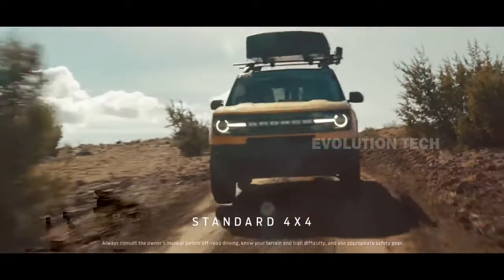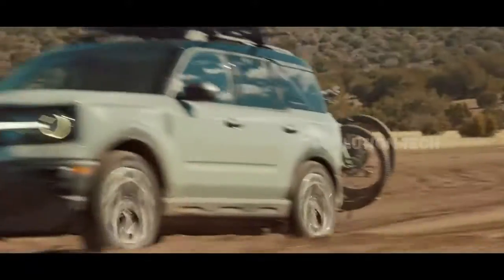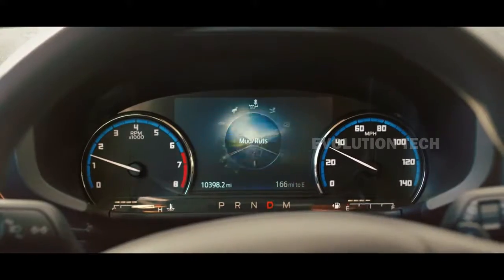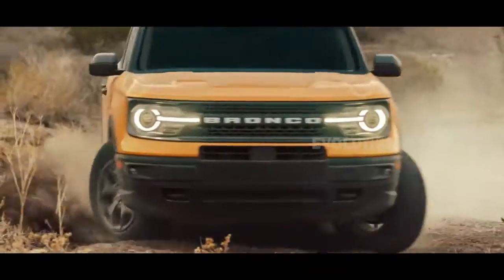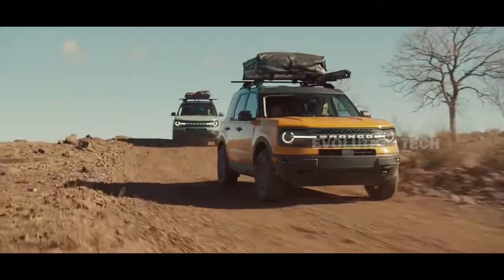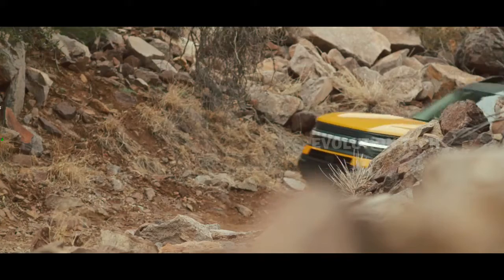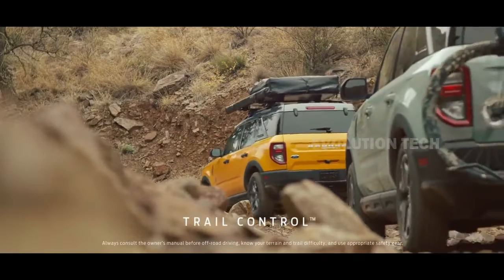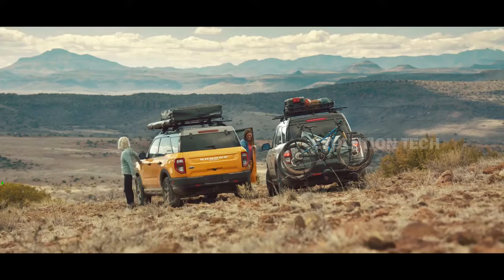It gets a legit body-on-frame construction, standard 4x4 drive, and adventure-ready two- or four-door designs. The basic 2.3-liter EcoBoost inline four-cylinder engine produces 270 horsepower, while the optional 2.7-liter EcoBoost V6 engine is expected to generate the best-in-class 310 horses and 400 pound-feet of torque. The model comes with a 7-speed manual transmission or a 10-speed automatic transmission with unique crawl gears, which is the first in the sector.